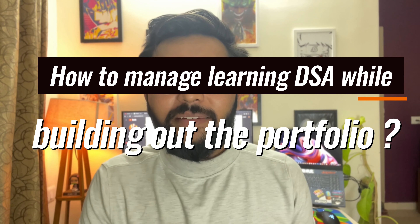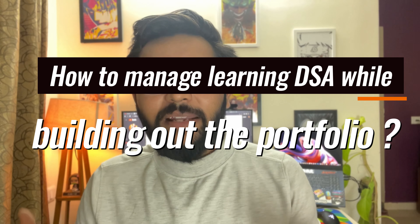I have been asked this question a million times: how do we manage learning DSA while building up the portfolio at the same time? If you are having the same question, this video might just be the answer for you, so continue watching.